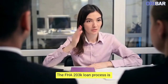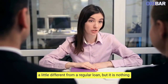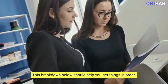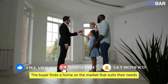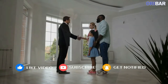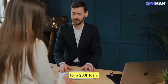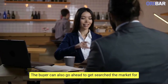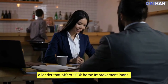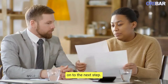The FHA 203K Loan Process is a little different from a regular loan, but it is nothing you can't do on your own. The buyer finds a home on the market that suits their needs but needs some repairs. The buyer consults a loan professional about getting approved for a 203K loan, or can search the market for a lender that offers 203K home improvement loans. When the buyer gets the pre-approval letter, they can move on to the next step.